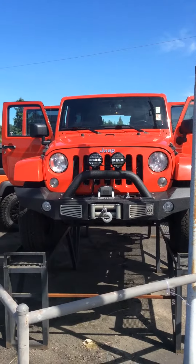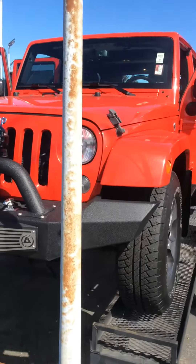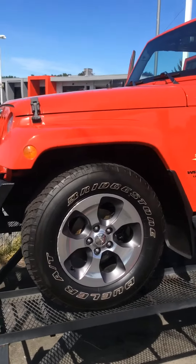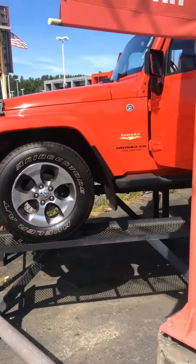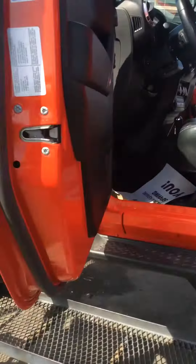Hello Alfredo, my name is Gary with Milam Truck Country here in Kuala. This is the 2015 Jeep Wrangler, the Sahara Edition. So nice we had to put it up on the lift here. It comes with a lot of nice options on it.